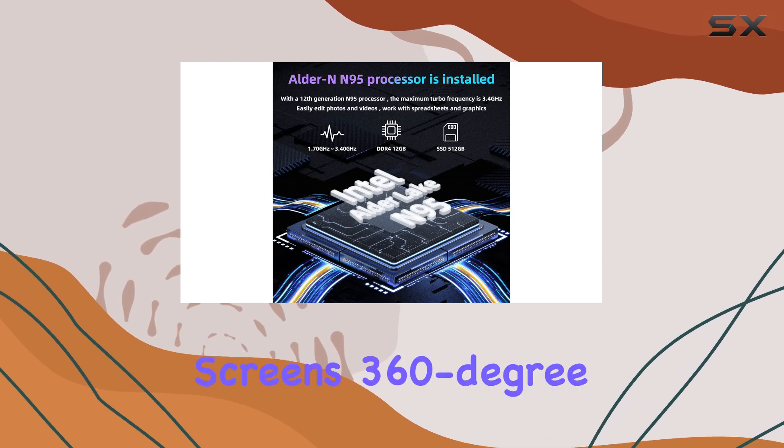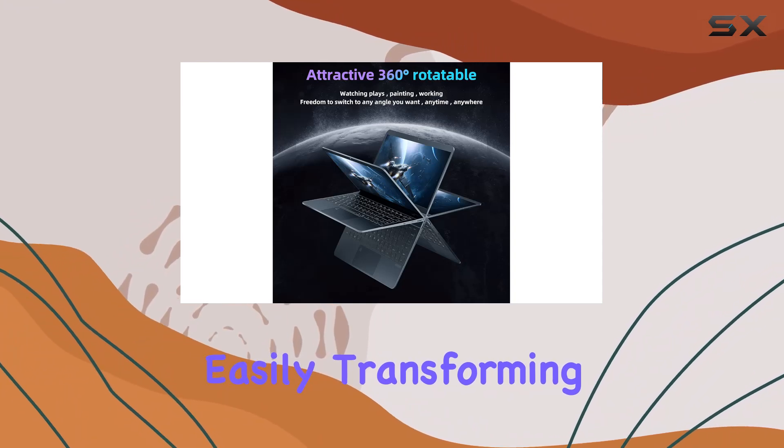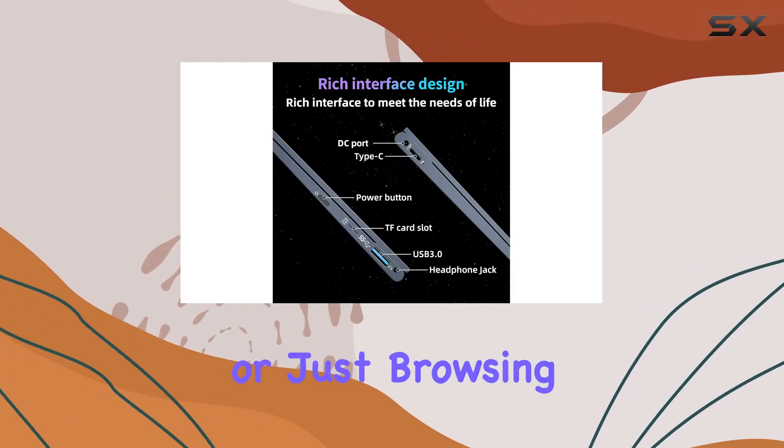Moreover, the screen's 360-degree rotation capability adds a layer of versatility, easily transforming the laptop into a tablet, which is perfect for presentations or just browsing on the go.